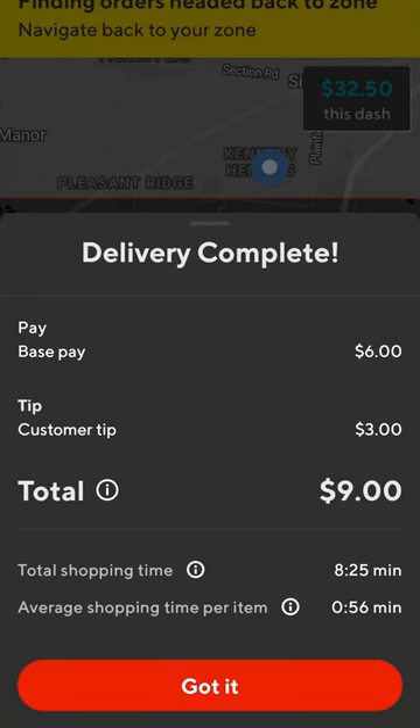But after that, I completed the order and I actually got it done in just under 25 minutes. So I'd say that Aldi order was definitely worth it.